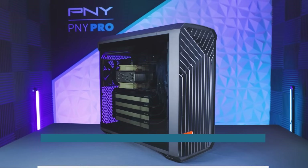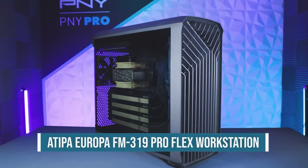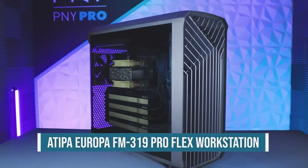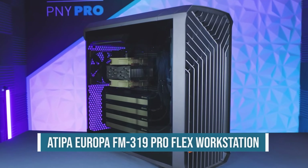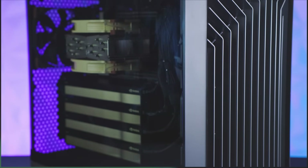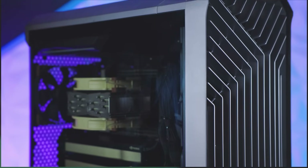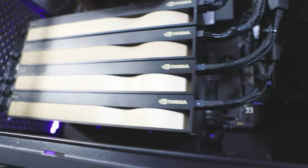The Europa FM319 ProFlex is Atipa's latest generation high performance workstation offering a flexible configuration with up to four NVIDIA RTX 6000 Ada generation or four NVIDIA A800 40GB active GPUs. This workstation supports up to 1TB of DDR5 ECC memory and up to 30TB of NVMe storage, and supports up to 48GB of GPU memory, capable of handling large models, simulations, and digital twins.